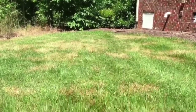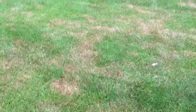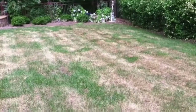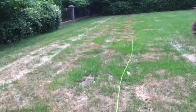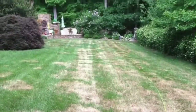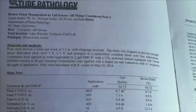Over the years we have seen anywhere from a real mild case of disease to a very severe case. If it's left unattended, the potential is there for it to get out of hand and be very unsightly. As you can see here in these yards, it has gotten so bad that it has actually escalated into pythium blight, which is an extreme fungus.